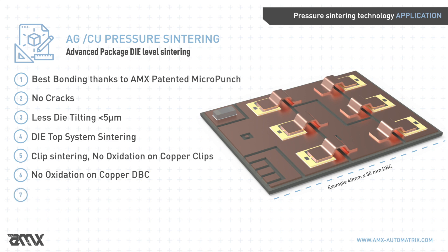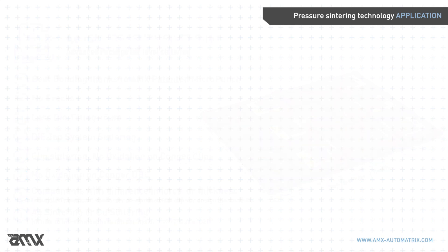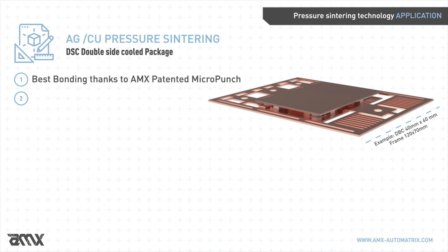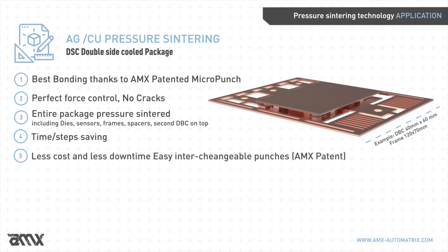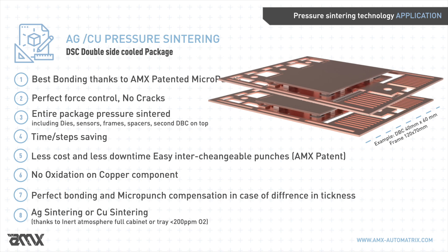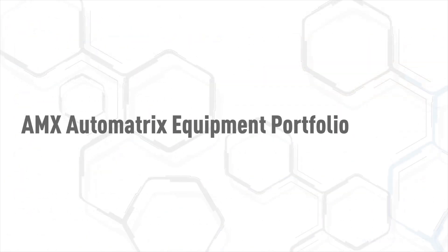It is also possible to pressure sinter components with differences in thickness and differences in force during the same cycle. Thanks to the AMX Micro Punch System, double-side cooled packages are another concrete possible application: packages are sintered with precision together with dies, sensors, frames, spaces, and the second DBC on top. All three layers are pressure sintered — a full pressure sintered package with no difference in re-melting temperature, no cosmetic defects, best thermal conductivity, and lower electrical resistivity.